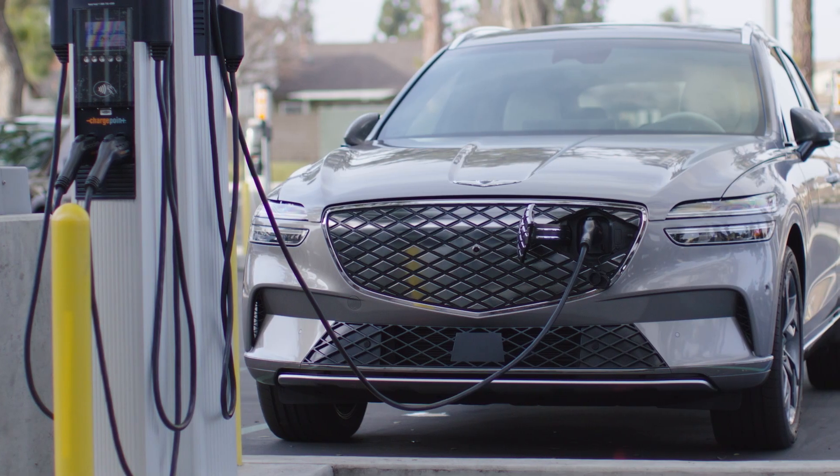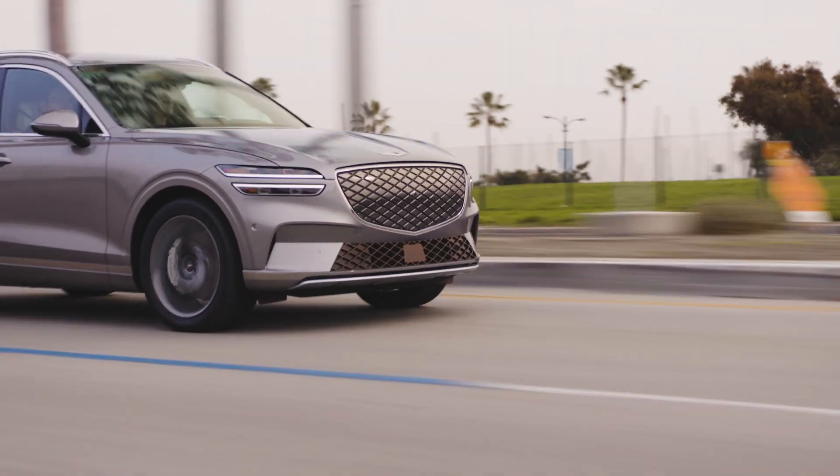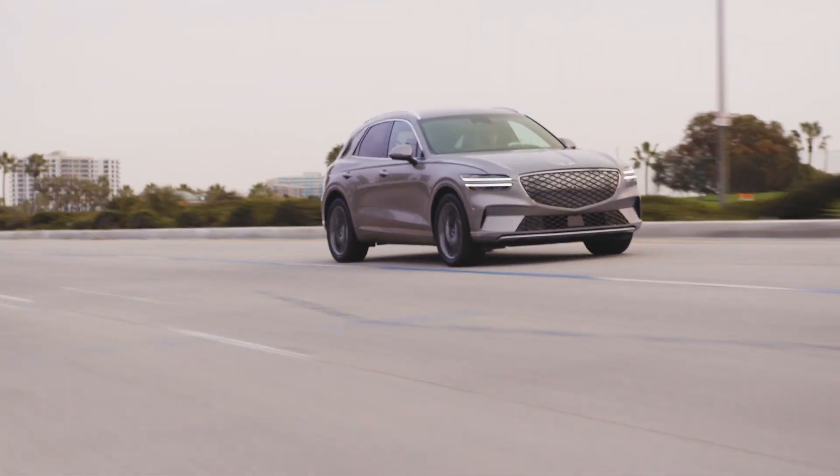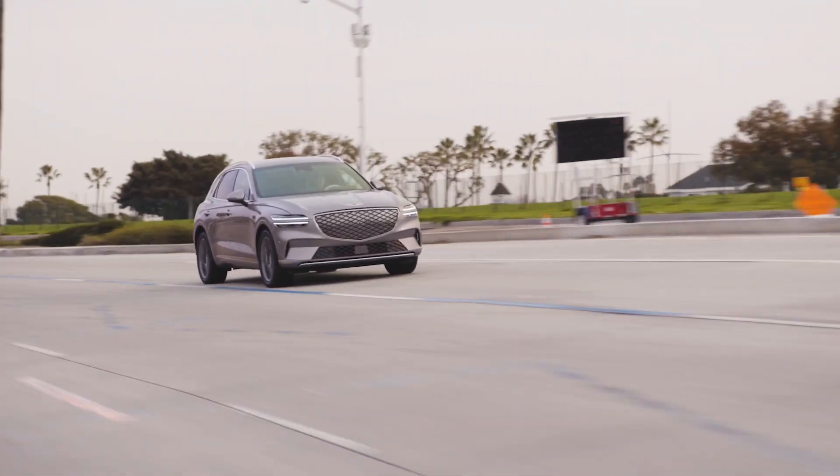Level 1, Level 2, and Level 3. Each Genesis model may have its own rate of charge, which you can refer to in your owner's manual for approximate charging times for each type of charge level.